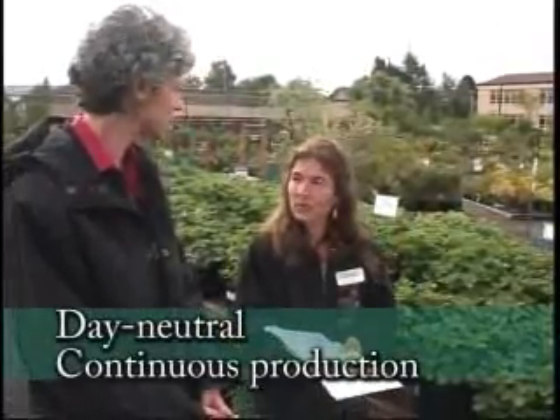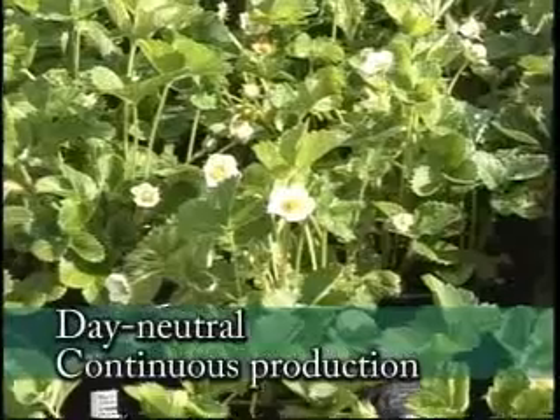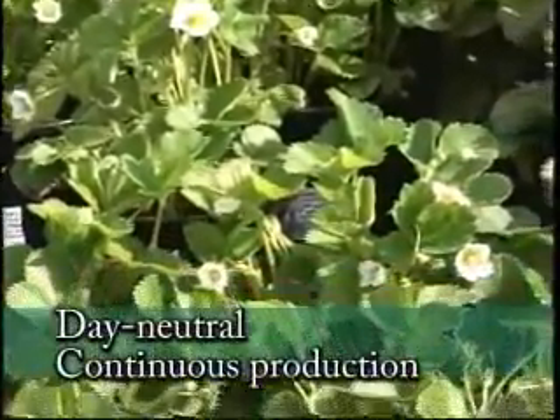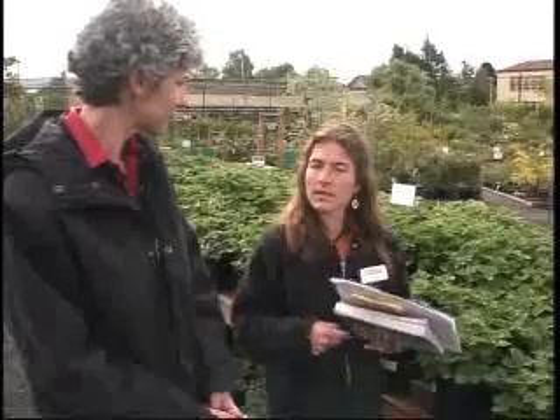The third category has been separated out of the ever-bearings and it's called day-neutral. It's a new term for us. The production isn't determined by the day length as much as the others, so you get crops continually through the year. The farmers are really enjoying this one. Some of their favorite varieties is Fern — it's a mid-sized berry, very sweet, and it holds well, great for your cereal in the morning. It also produces its berries on top of the foliage so it's easy to harvest.